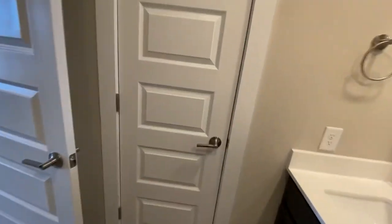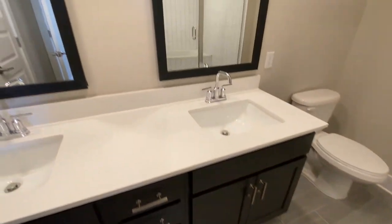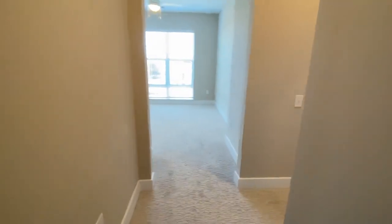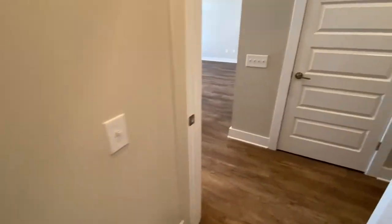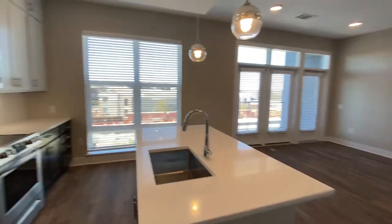This is an additional closet so you can store your linens in here. It's really nice. And that ends our tour! This is available for you to lease today, so give us a call and we would love to show you around.